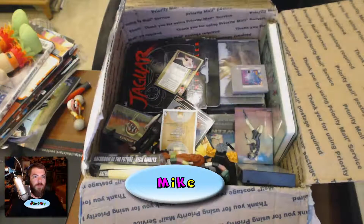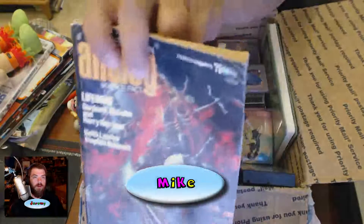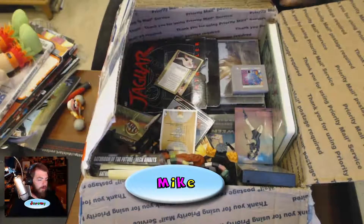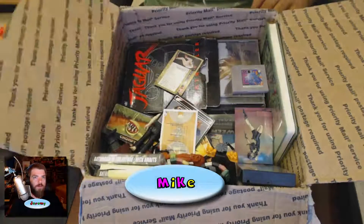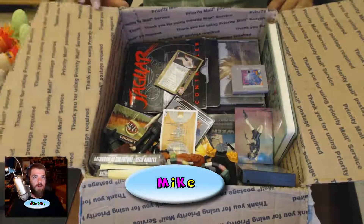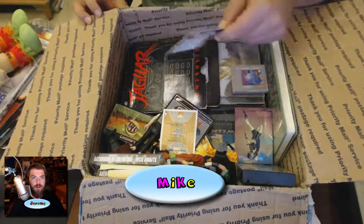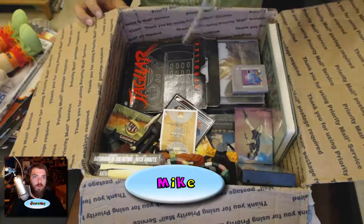75 cents when it first came out — that's a good deal. It's a thick magazine for 75 cents. Let's see what else we got here. I see some Lego in there. I got a Tim Belcher RHP card.